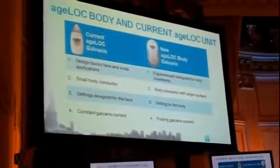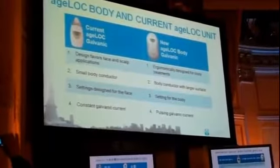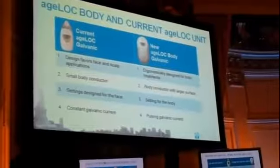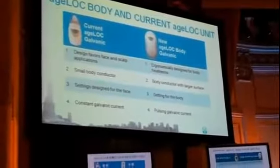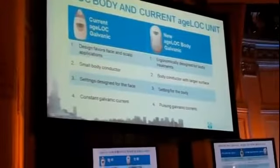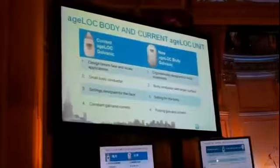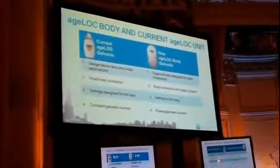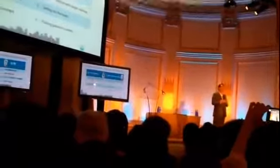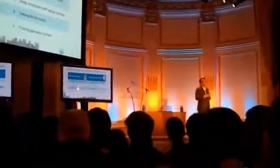Since we are launching this body unit in October, you'll be asking: what is the difference from the current unit? First, this is a one-step procedure versus the two steps required for the current galvanic spa. The shape and design are very different — this has a much larger head compared to the current galvanic spa. The settings are configured specifically for the body unit, different from the facial unit. Finally, the current itself is very different: the body unit uses a pulsating current primarily designed for body skin, not for the face.